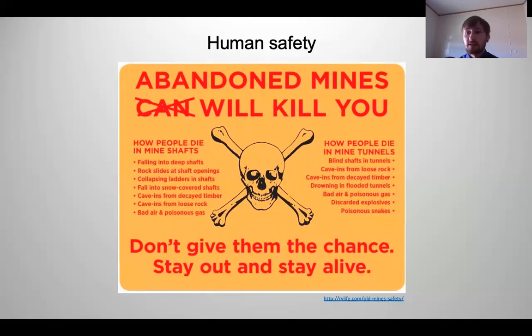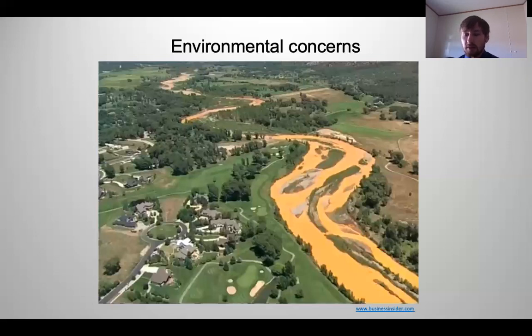Other concerns with mines are environmental. In 2015, you may have heard of the Gold King Mine in southwestern Colorado, between Silverton and Durango. It busted and let loose a tremendous amount of mine waste into the Animas River. The EPA came in and funded a very expensive project to help clean up and restore the adverse effects on the river and surrounding ecosystem.